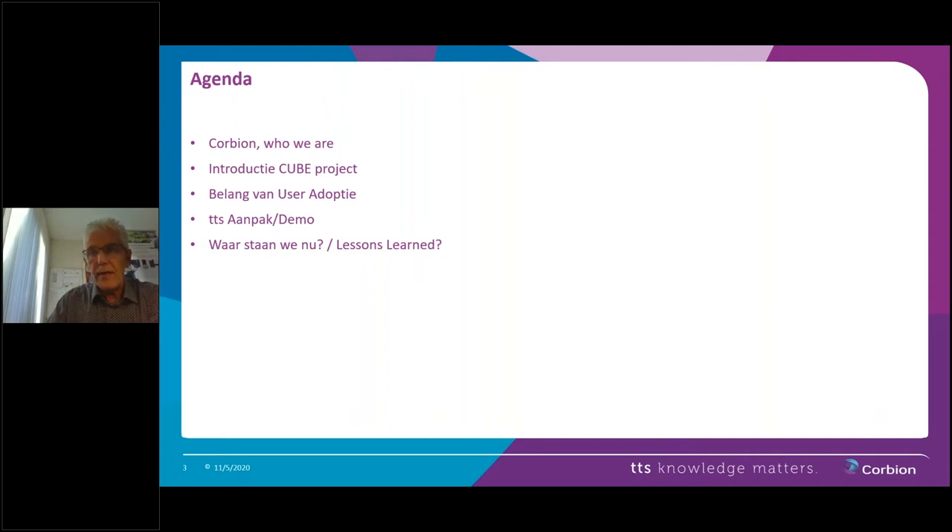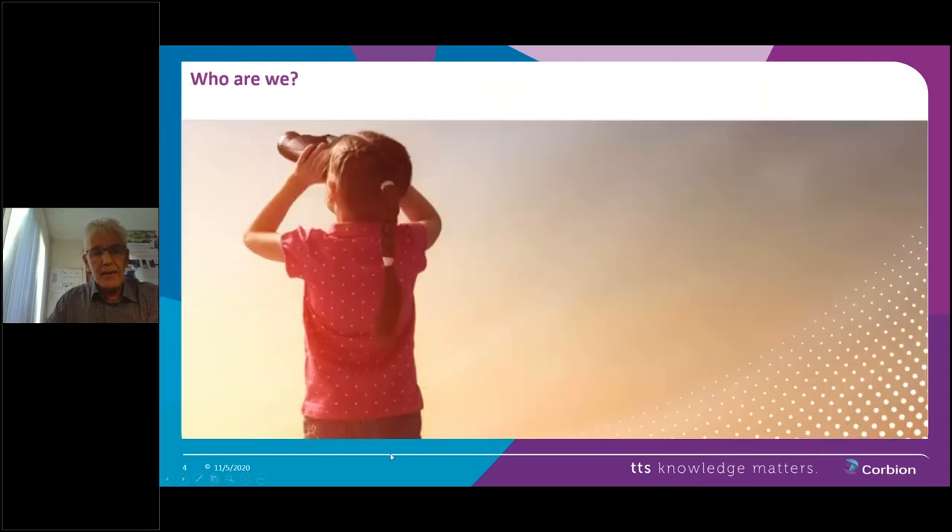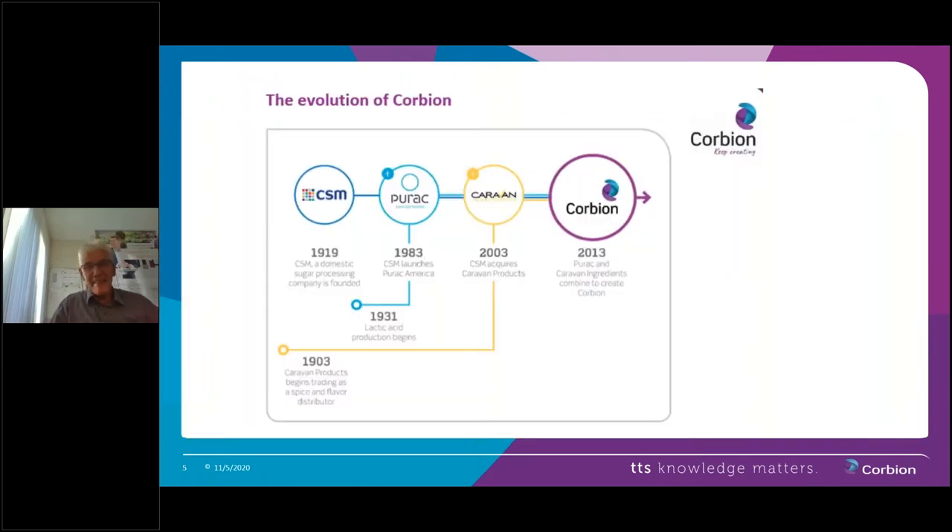Yap is going to tell you more about Corbion, in particular about the project — the way Corbion approaches it as well as the points of attention are quite interesting. I will elaborate on user adoption and the trajectory regarding change management and the instructions to the employees. After that, Yap will continue with the lessons learned. There used to be a video on this slide, however, it didn't work as expected, so we'll start with the next slide. This video will be included in the presentation that will be sent to you, and it's definitely worth watching.